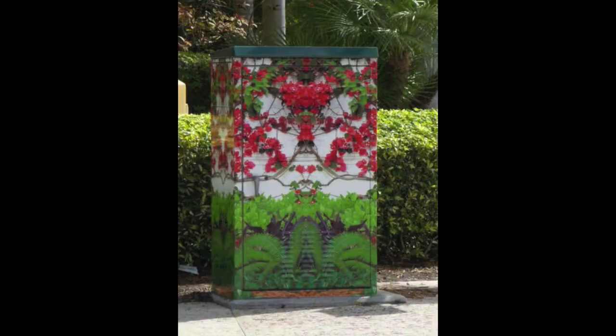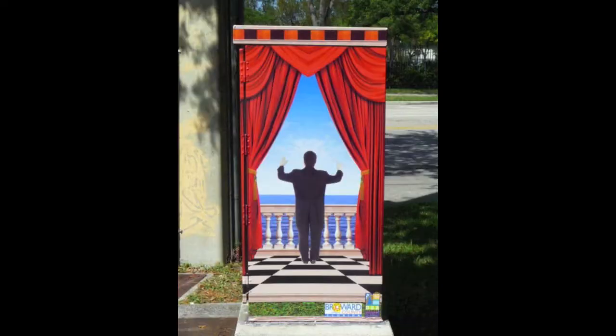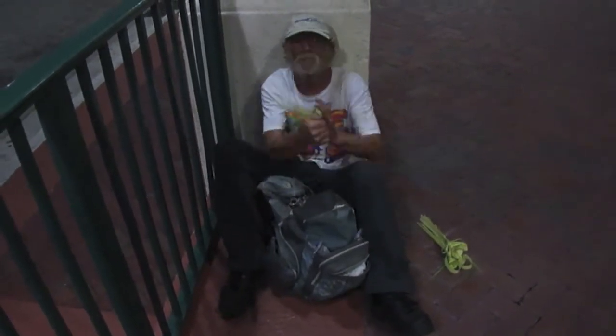Part of the beautification program of downtown Fort Lauderdale includes vinyl wrapped utility boxes located throughout the city. You may even run into a local artisan willing to create a special work of art just for you.